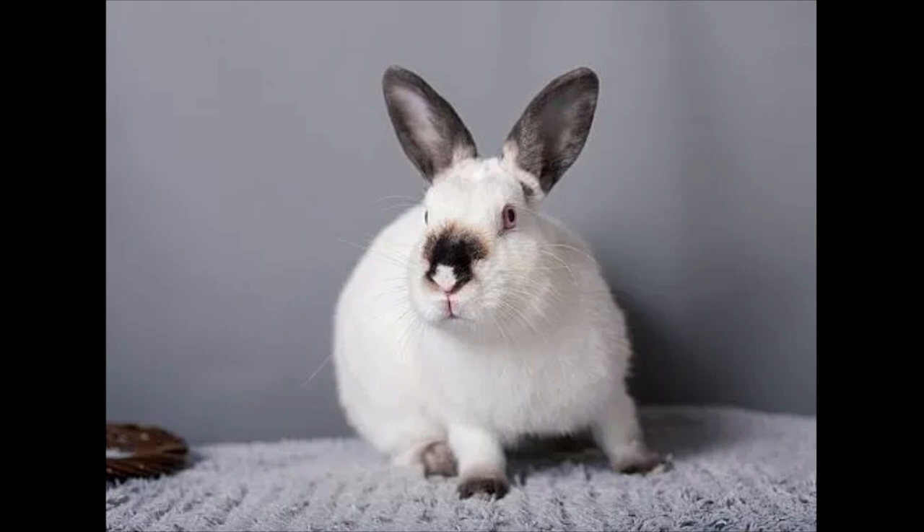The Himalayan rabbit is one of the oldest rabbit breeds in existence, to the point that much of its origins are unknown. What is known is that Himalayan rabbits made their first appearance in America around the early 1900s. Very patient and calm, they instantly became a popular pet breed.